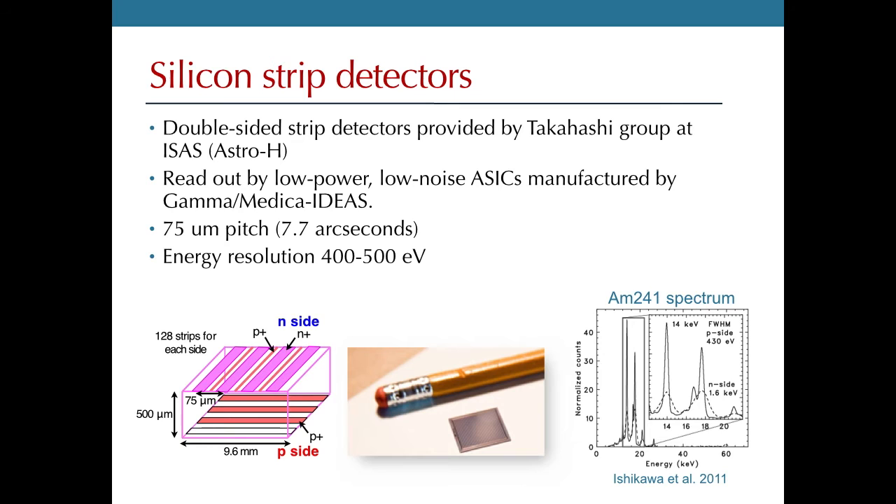At the other end of the payload, we have silicon strip detectors. By using double-sided detectors, we can get two-dimensional information about where photons interact within the detector. These detectors were generously donated by the Astro-H group at ISAS, led by Professor Tadayuki Takahashi, the PI of Astro-H. The strip pitch is 75 microns, corresponding to about 7.7 arc seconds at our focal length, with an energy resolution of about half a keV.